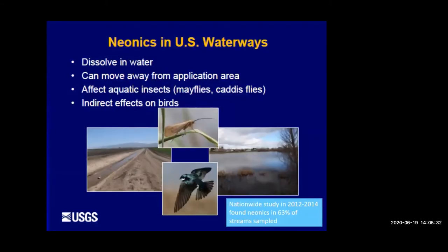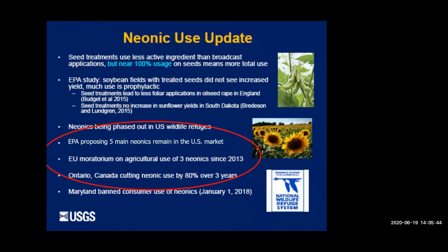We find neonics in streams and groundwater in Wisconsin, and they can affect aquatic insects. In terms of government policies, the European Union placed a moratorium on the three main neonics in 2013, which has been expanded since. Ontario, Canada has committed to cutting their neonic use by 80%. The US EPA reviewed neonic research for 10 years and just recently put forth a proposal that the five main neonics remain on the market — currently in a public comment period.